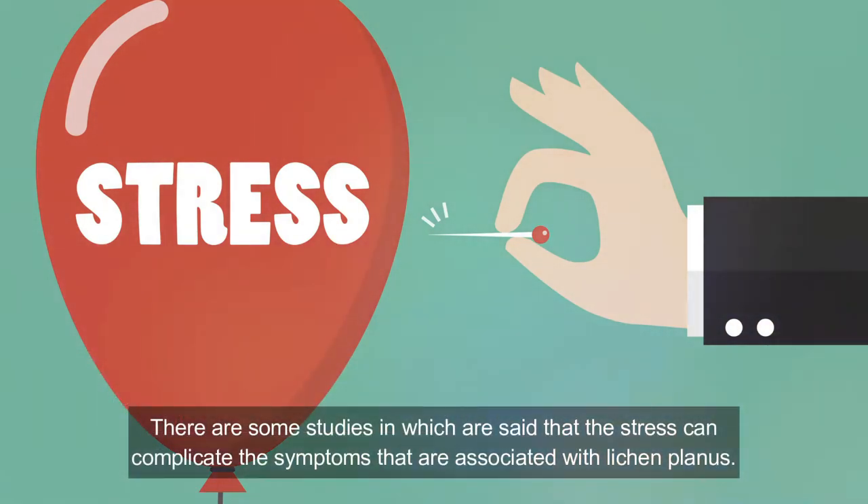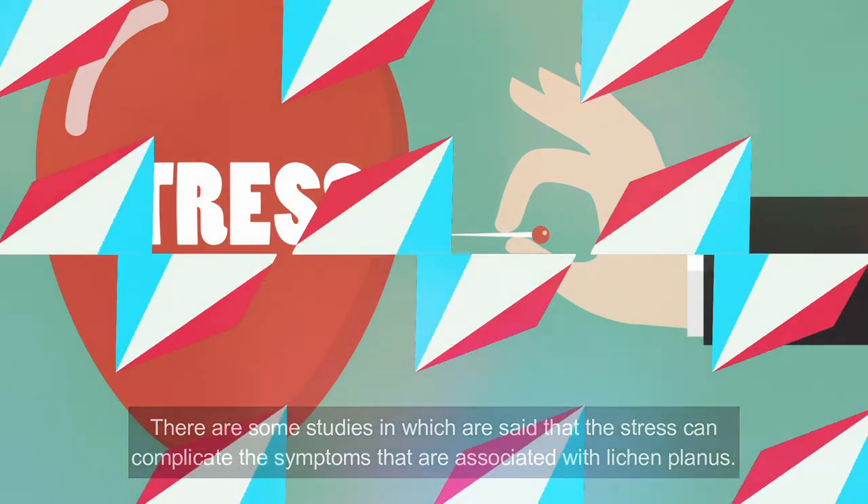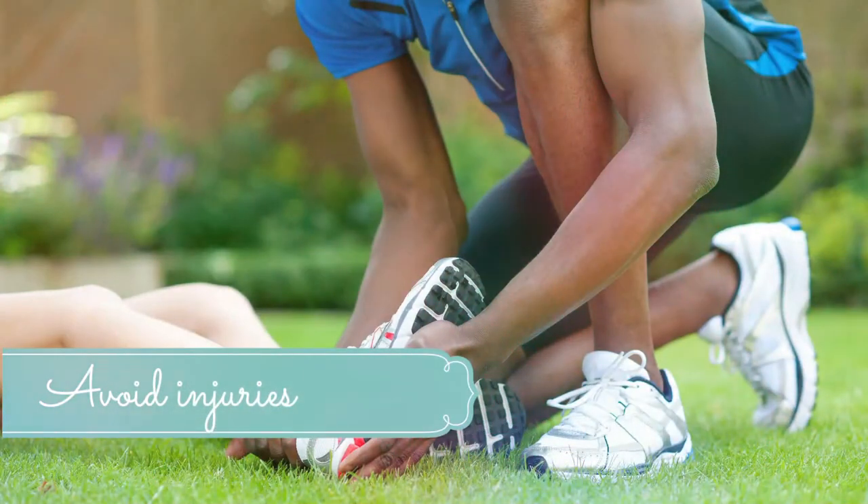Number two: manage stress. Some studies indicate that stress can complicate the symptoms associated with lichen planus. You should do things that ease stress and soothe your mind and spirit. Incorporating natural stress relievers, yoga, and guided meditation into your daily routine can help. Limiting stress in your life can help a lot in managing the symptoms of lichen planus.